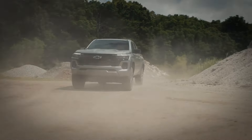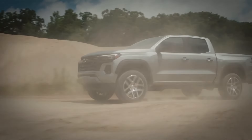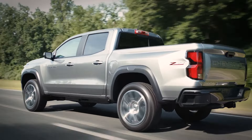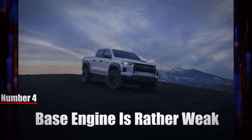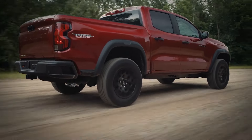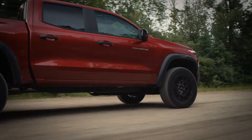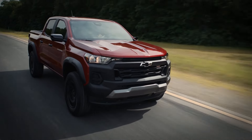We covered the pros — now let's take a look at the cons. What are the downsides of owning a Chevy Colorado? There are still some drawbacks, so let's look at them quickly. Number four: the base engine is rather weak.